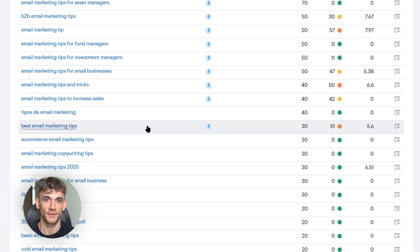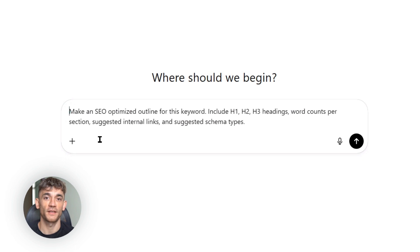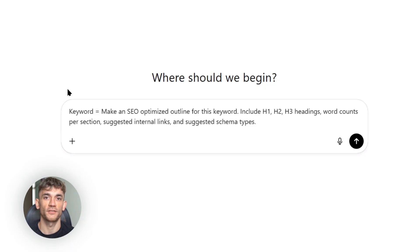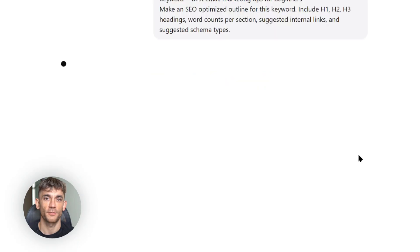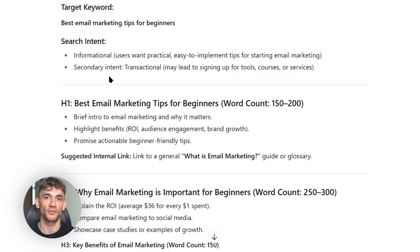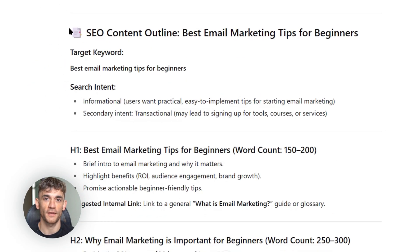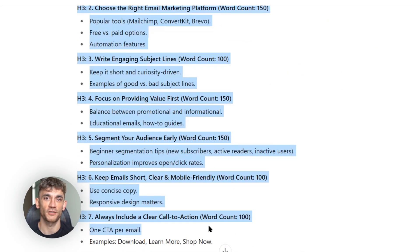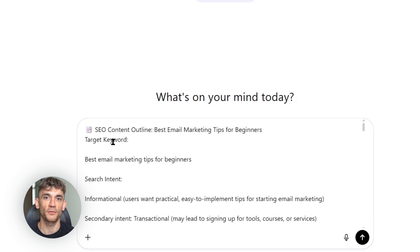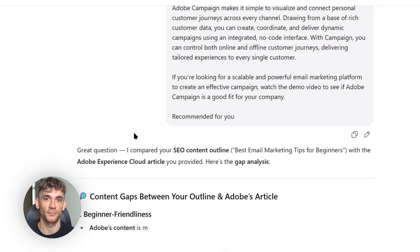Once I have my keyword verified, I go back to ChatGPT5 with another prompt: 'Make an SEO-optimized outline for this keyword. Include H1, H2, H3 headings, word counts per section, suggested internal links, and suggested schema types.' ChatGPT5 creates a perfect outline — it knows exactly what sections to include, how long each section should be, and even suggests what schema markup to use. Then I take this outline and paste in the top three ranking pages for my keyword. I ask ChatGPT5 to analyze them and find gaps — what are they missing, what questions aren't they answering, what could we do better? This is how you create content that beats the competition. You don't just match what they're doing — you do it better.